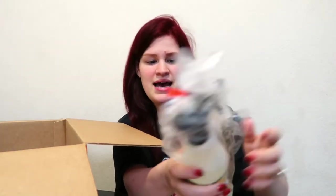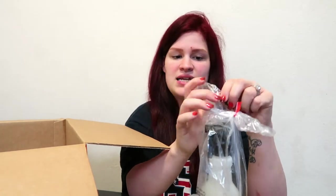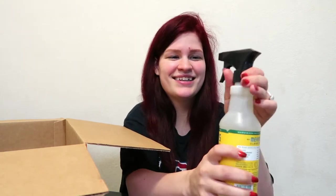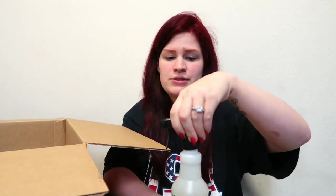Next item is my favorite cleaner in the world — it is the Meyers brand honeysuckle. You can get it at Target, but at my Target I've not been seeing the honeysuckle scent, so I'm very glad that I have it. I absolutely love this stuff. It's just amazing, it smells so good.